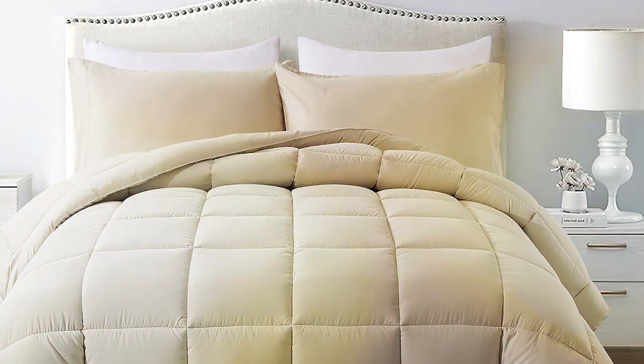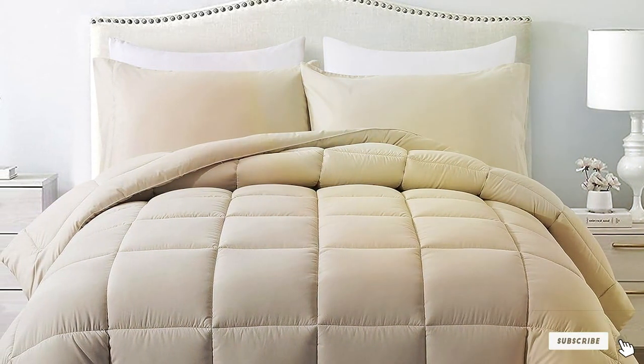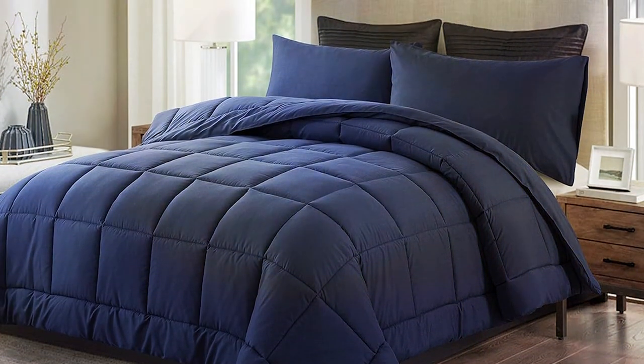In conclusion, the DODOYNCOOL Queen Comforter Set is a versatile and luxurious bedding option that caters to your comfort needs throughout the year.